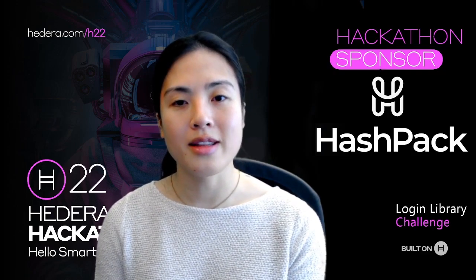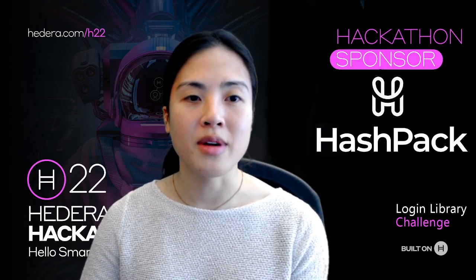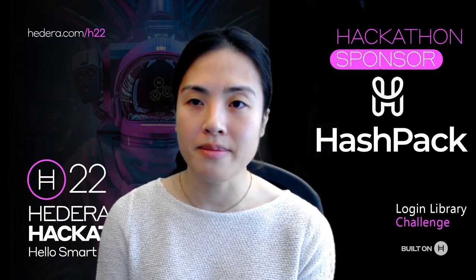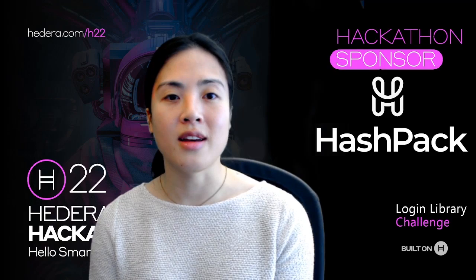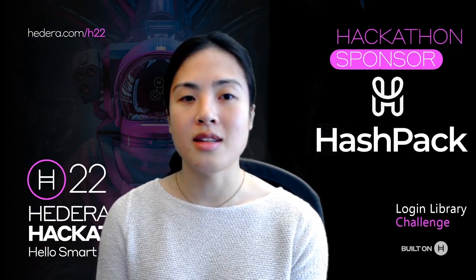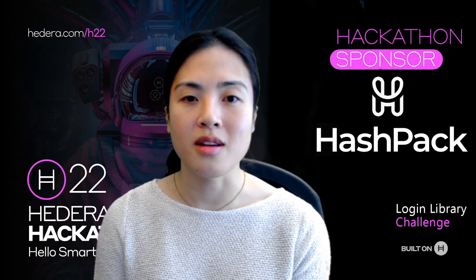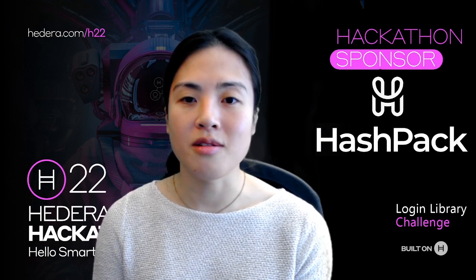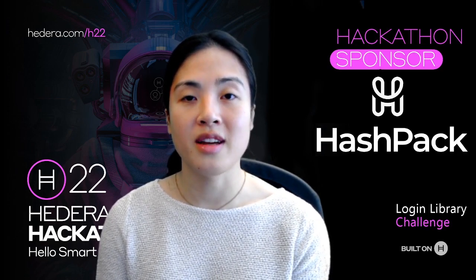The challenge is called Login Library, and it's all about creating a way for users to authenticate ownership of a Hedera account to a web app and managing data tied to that account. We'd like you to develop a library that is designed to be easily integrated with other projects. The library should use our signing solution HashConnect to verify a user's ownership of a Hedera account.